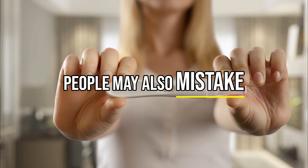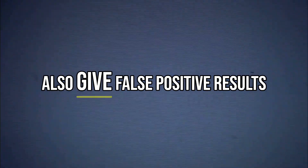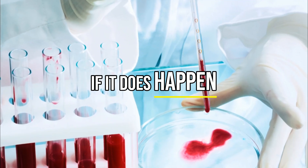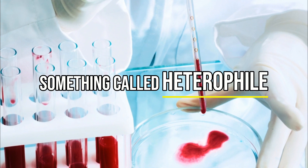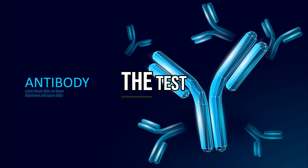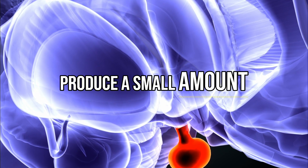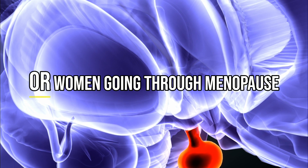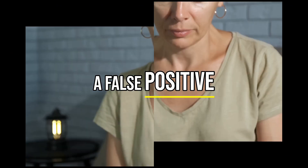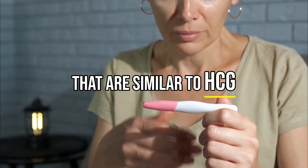People may also mistake an evaporation line for a positive result. Blood pregnancy tests can also give false positive results, but it is not very common. If it does happen, it could be from heterophile antibodies, which are naturally found in some people's blood and can confuse the test. In rare cases, the pituitary gland can produce a small amount of HCG, especially in older adults or women going through menopause, which can also cause a false positive. Sometimes the test may accidentally react to other hormones in the body that are similar to HCG.